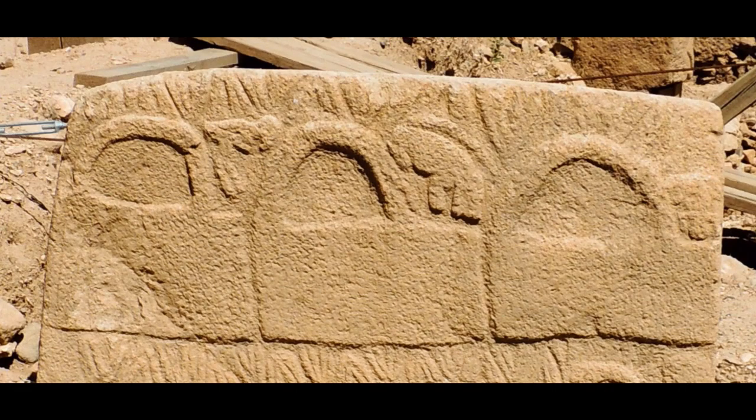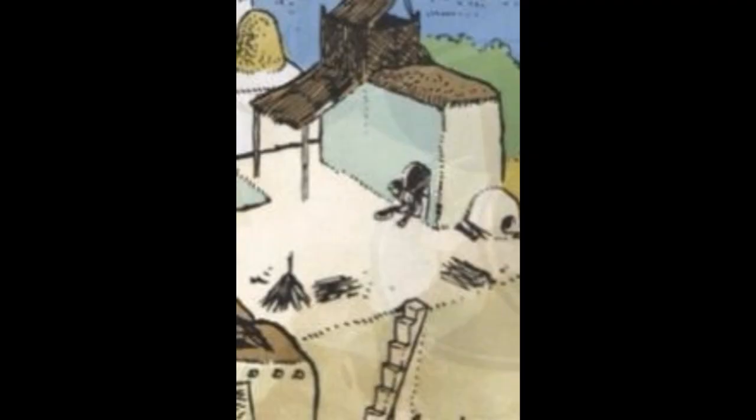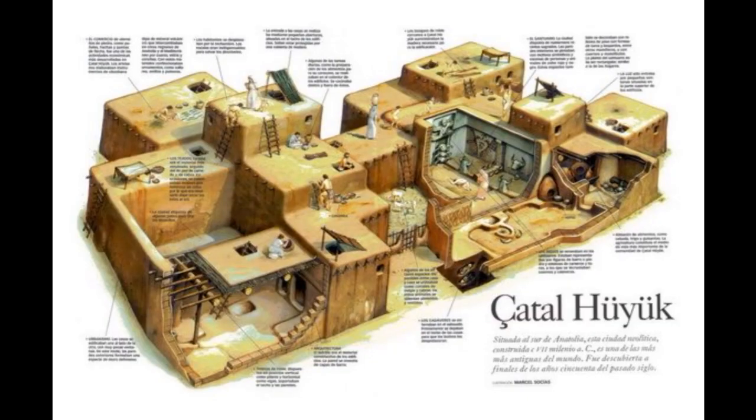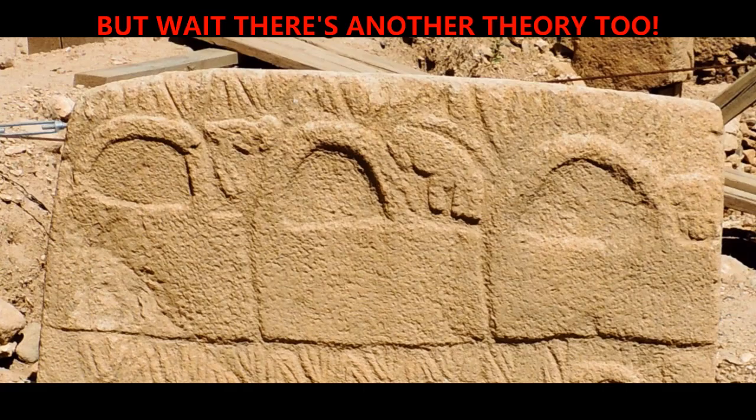Upon this information, I think it could be likely these handbag shapes actually depict dwellings. The arches represent the entrance structures which covered the opening into the interior. Alternatively, because the inhabitants were so used to rooftops, they could even be overhead bird's eye views of houses or structures. So that's my theory on what the handbags actually are — houses or dwellings, or a representation of a town.